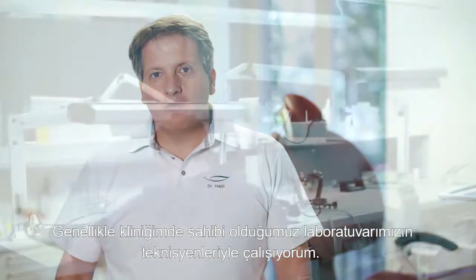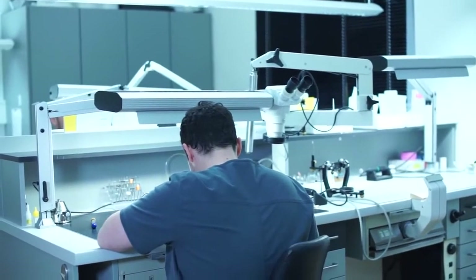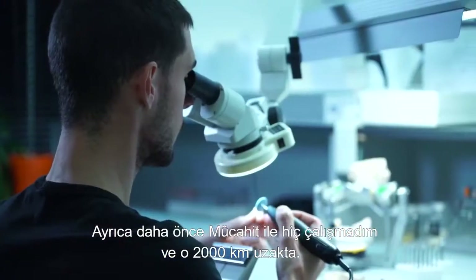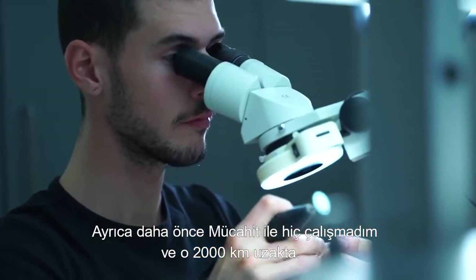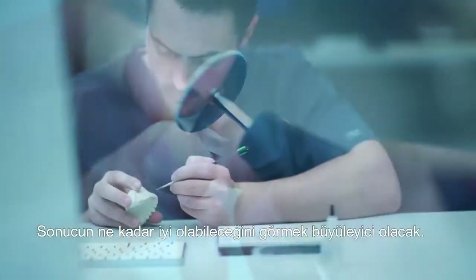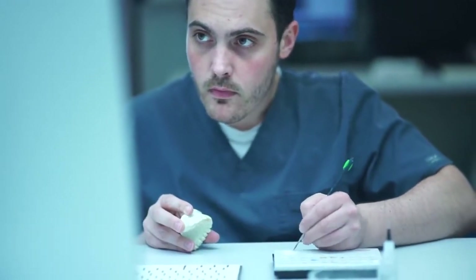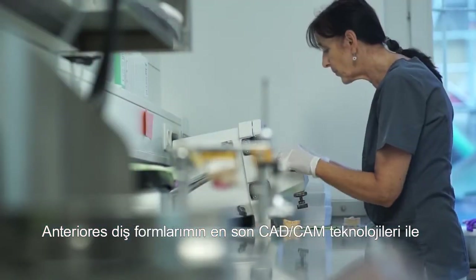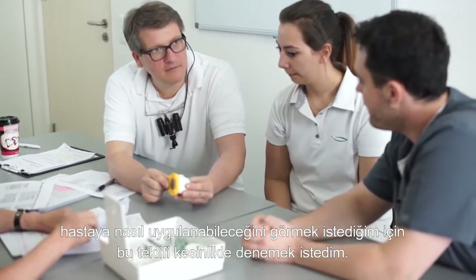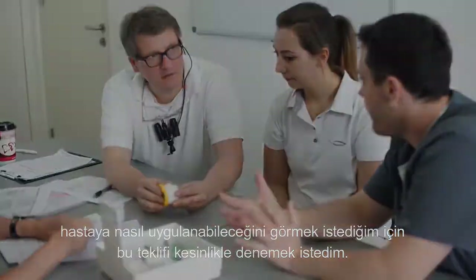In my office, I usually work with our dental technicians in our own lab. They also work very closely with the patient. As I had never worked with Mujahid before and he is 2,000 kilometers away, it was fascinating to see how good the result we could achieve would be. I absolutely wanted to try this to learn how well my anterior tooth shapes could be realized on a patient using the latest CAD-CAM technology.